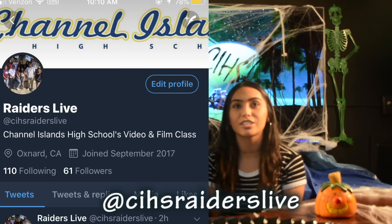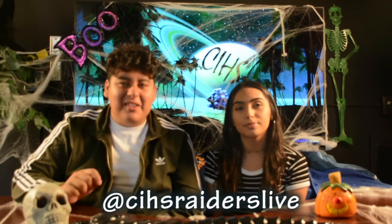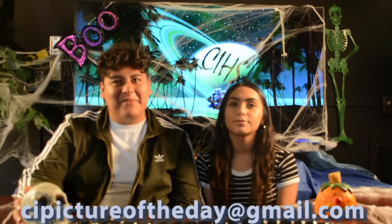All academic and athletic clubs that want to appear in our new intro, email us at cipictureoftheday@gmail.com. Make sure to follow us on our Twitter at CIHSRaidersLive to follow up with the updates here at the school. Do you want your photos shown on CI Live or have announcements to promote? Email cipictureoftheday@gmail.com. Please send in your announcements at least 24 hours prior to the scheduled broadcast.